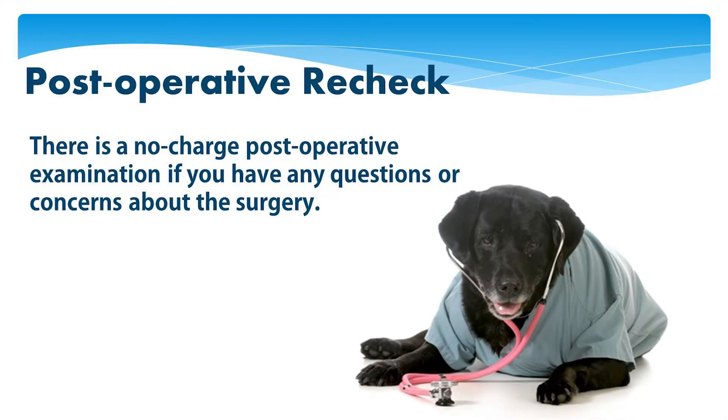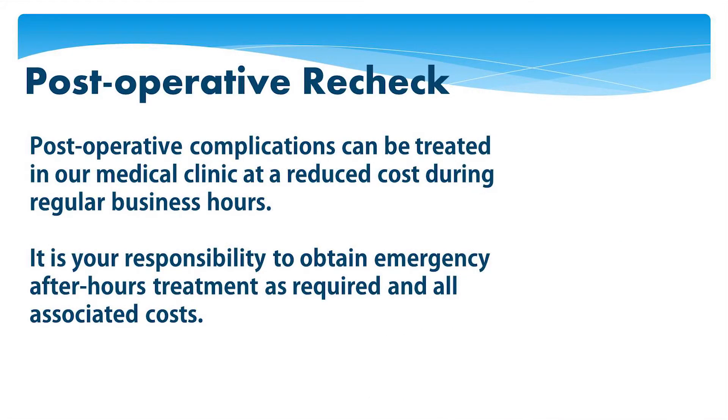There is a no-charge post-operative examination if you have any questions or concerns about the surgery. Post-operative complications can be treated in our medical clinic at a reduced cost during regular business hours. It is your responsibility to obtain emergency after-hours treatment as required, and all associated costs.